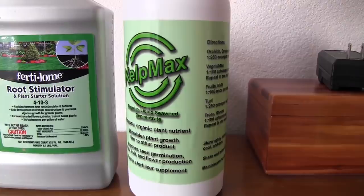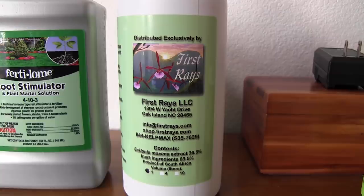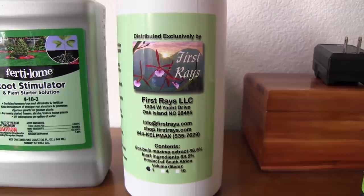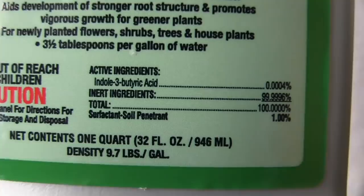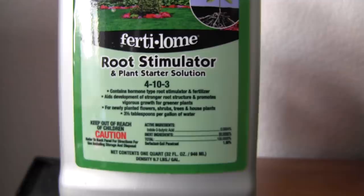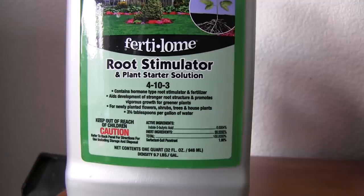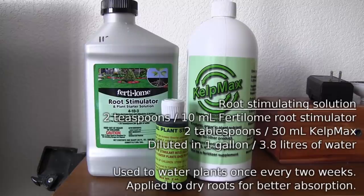This product, Kelp Max, I think is the key to getting root growth on orchids. It's produced and distributed by First Raise, and it's made from a seaweed extract — something about it causes roots to just grow. I also found this one: indole-3-butyric acid, in this Fertilome Root Stimulator, which also has some fertilizer in it. The instructions say to mix about three tablespoons per gallon, but I really wanted to reduce that, so I only use a couple of teaspoons per gallon. And I also use a couple of tablespoons per gallon of the Kelp Max as a root stimulator.